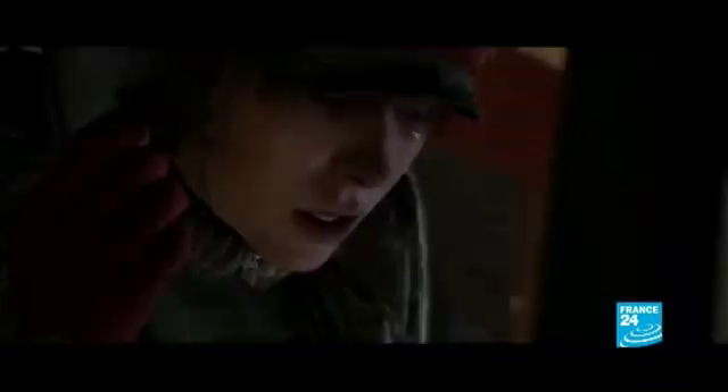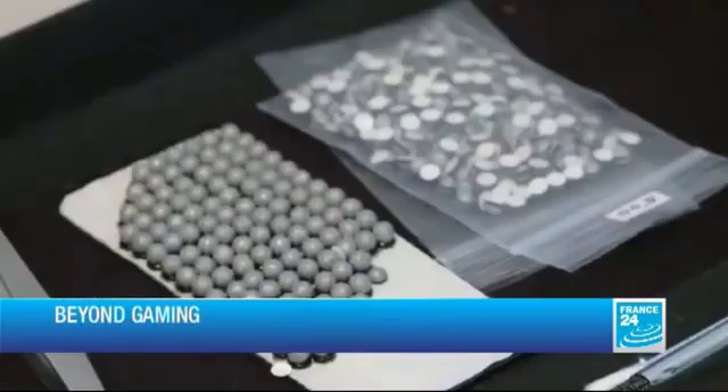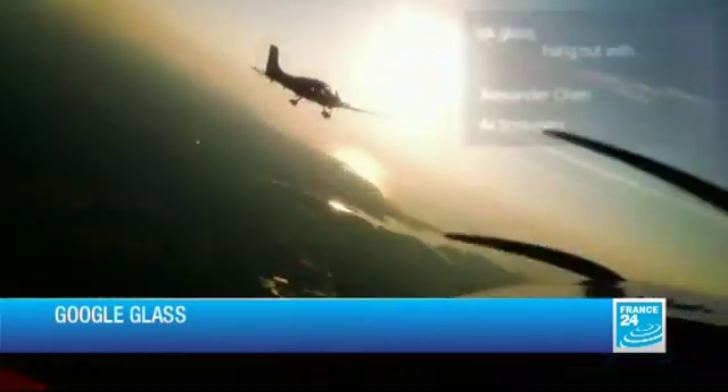Hello and welcome to Tech24, I'm Annelise Borges. Coming up, the latest big release in the video game world has a red carpet opening. In today's show, we take you behind the scenes of Beyond Two Souls to discover how some Hollywood stars ended up inside your PlayStation 3. And in Test 24, we have a look at and through the Google Glass to see what the world of tomorrow will be like.